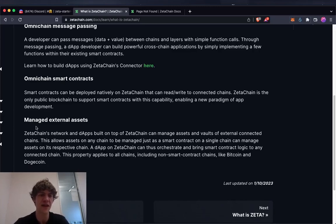Managed external assets: ZetaChain's network of DApps built on top of ZetaChain can manage assets and vaults of external connected chains. This allows assets on any chain to be managed just as a smart contract on a single chain can manage assets on its respective chain — and this property applies to all chains, including non-smart-contract chains like Bitcoin.